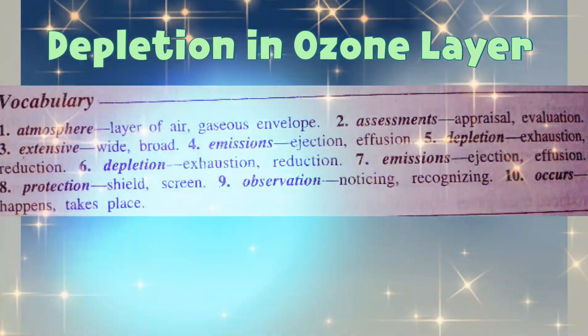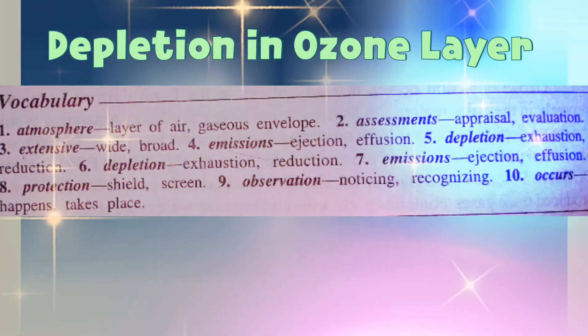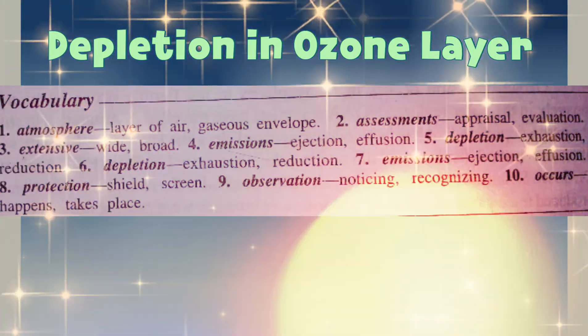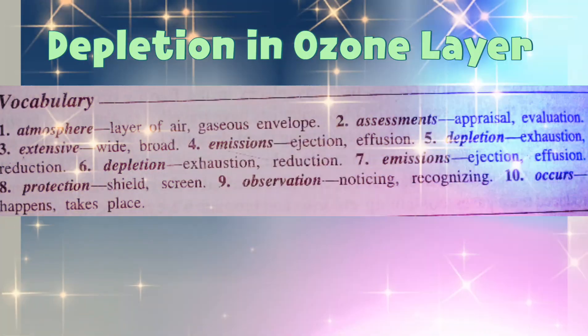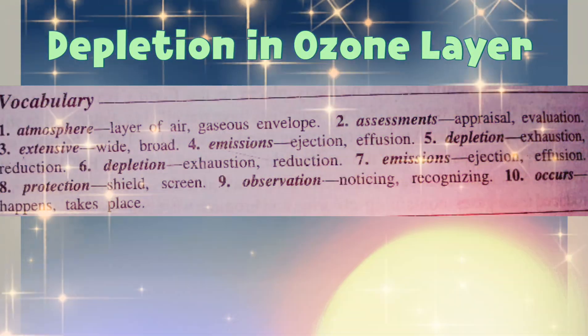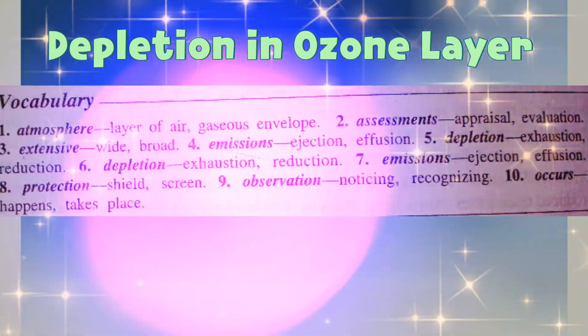Protection means shield or screen. Observation means noticing or recognising. Occurs means happens or takes place.